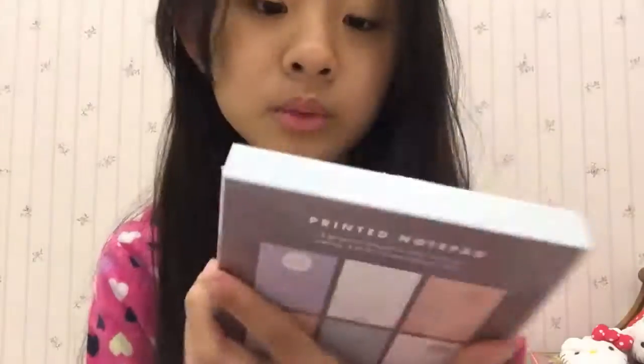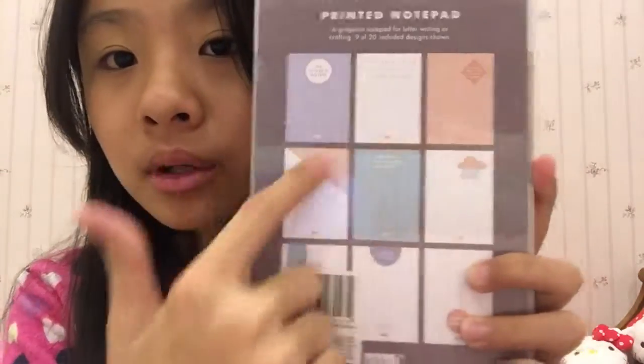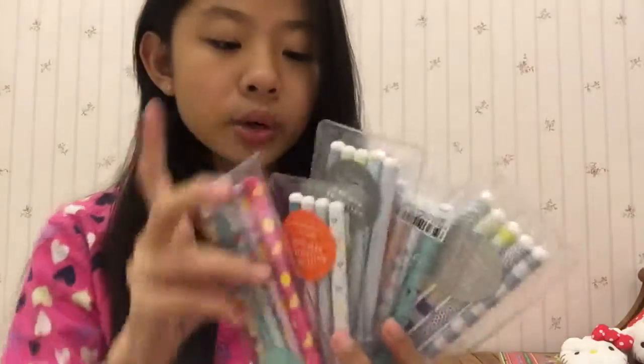My mom also got me one more notebook, which is also a printed notepad. It has 20 unique designs and includes 120 pages. Here's the back look — you can see the designs. It actually has 20 unique designs total. My mom also bought me a bunch of Kiki K pens, which are also my favorite. Here they are — one pack includes five pens and I'm already using one at school.